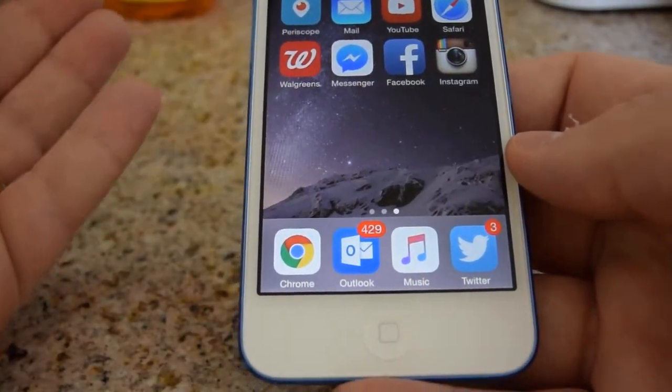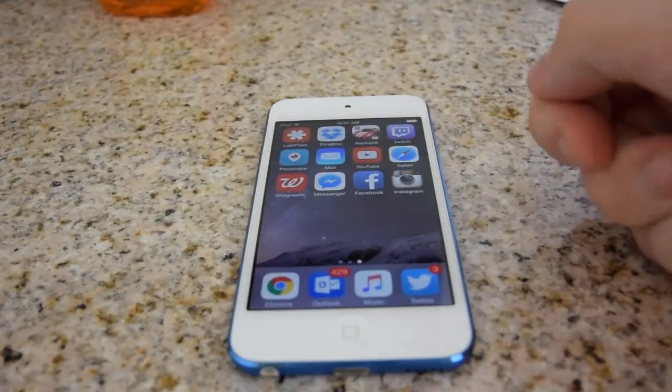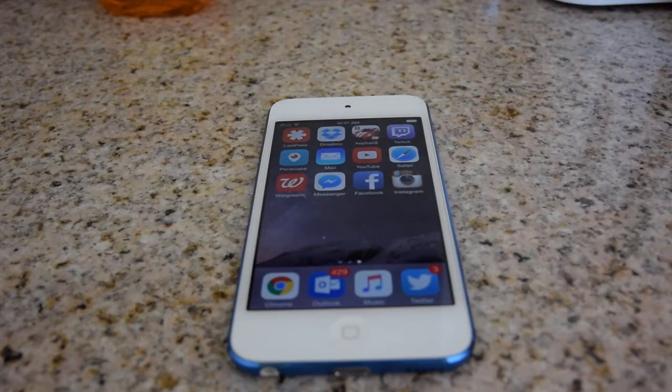iOS has probably the best mobile apps — of course much better than many Android apps. Even if they're the same app on Android and iOS, usually the iOS version is better. And believe it or not, even the Google apps such as Google Plus is often better on iOS than it is on Android.